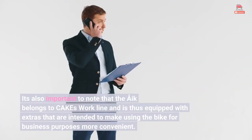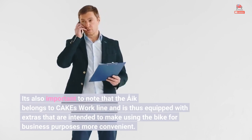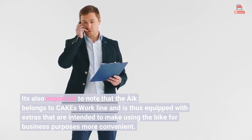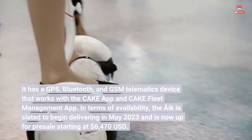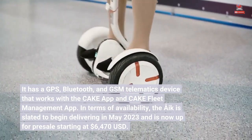It's also important to note that the Åke belongs to Cake's workline and is thus equipped with extras intended to make using the bike for business purposes more convenient. It has a GPS, Bluetooth, and GSM telematics device that works with the Cake app and Cake Fleet Management app.